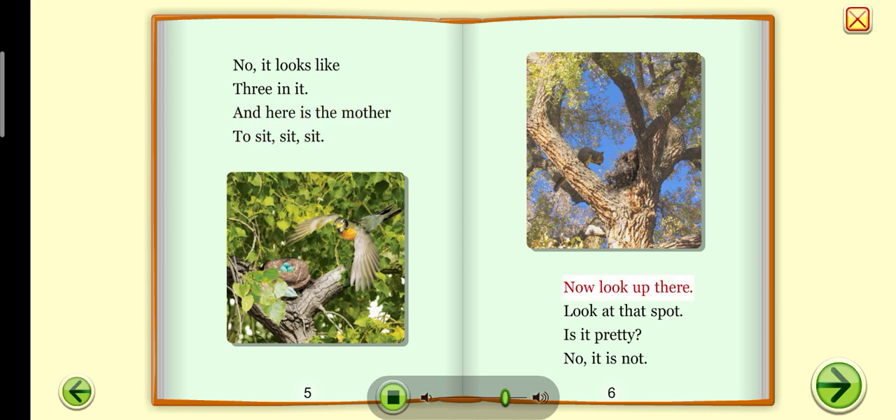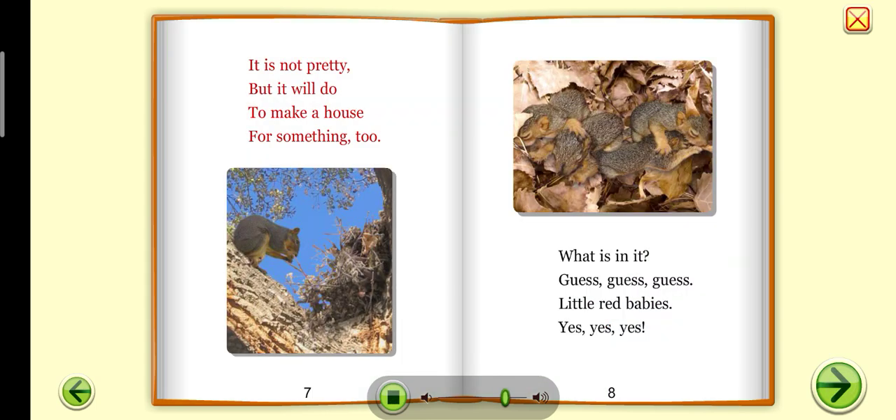Now look up there. Look at that spot. Is it pretty? No, it is not. It is not pretty, but it will do — to make a house, or something too. What is in it? Guess, guess, guess. Little red babies. Yes, yes, yes.